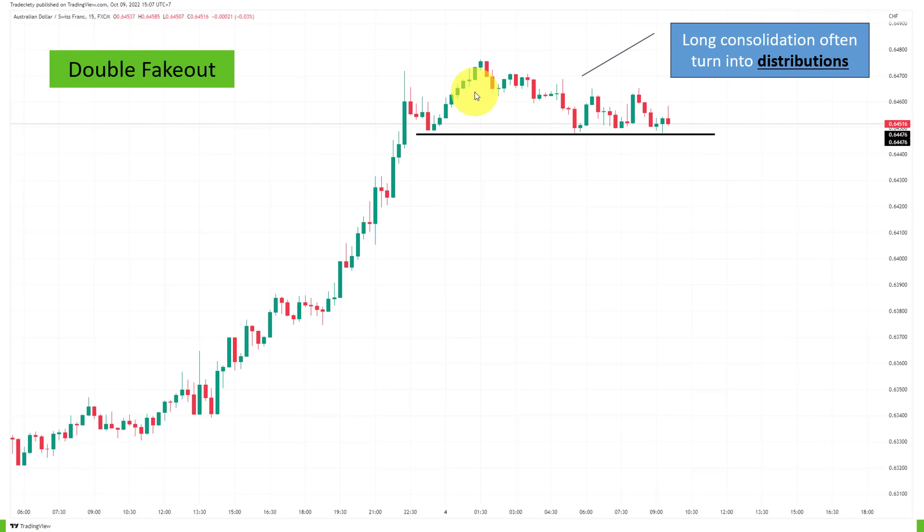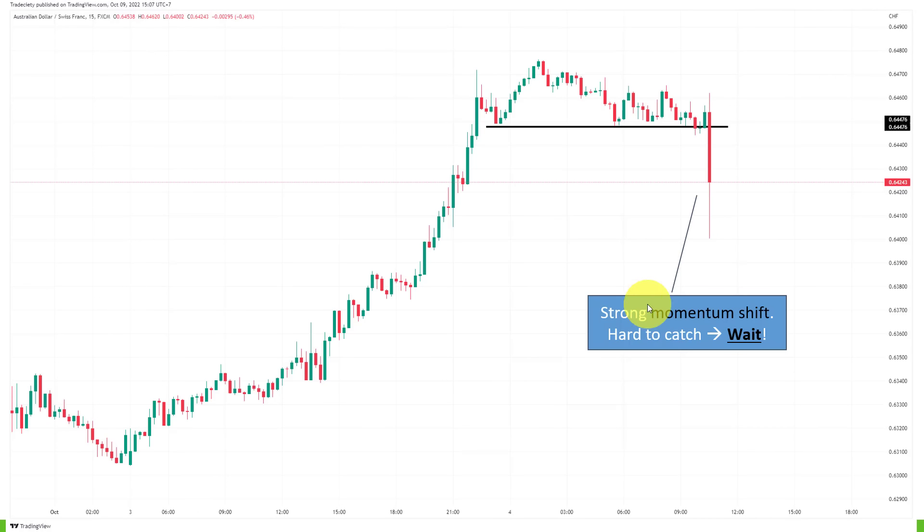Sometimes we call these sideways phases consolidations. However, when consolidations take very long and don't unfold into another continuation, we often talk about distributions. Distributions are where traders who have been buying up the market are sitting on substantial profits and thinking hard about taking profits. If you're in a buy trade and taking profit, that contributes to selling pressure. The market hasn't made another attempt, and probably a lot of traders are ready to get short. This is what we refer to as a momentum shift — the momentum clearly shifting from an uptrending market to sideways.